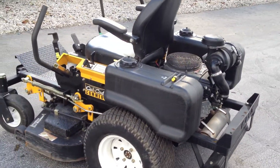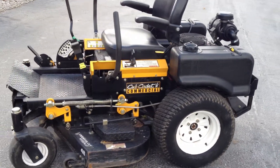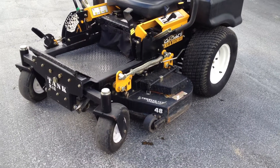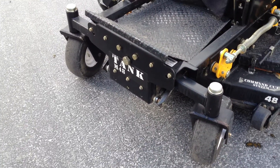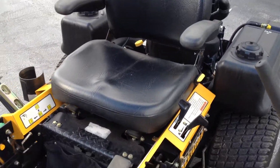It's powered by a 19 horse Kawasaki V-Twin engine complete with canister style air cleaner. It has dual pump and wheel motor style drive system, 48 inch command cut deck, floating front axle, which aids to a level cut and a superior ride, and a super comfortable seat.